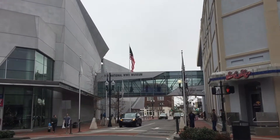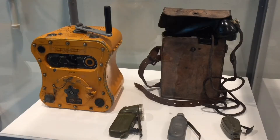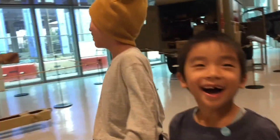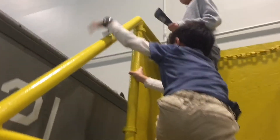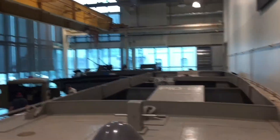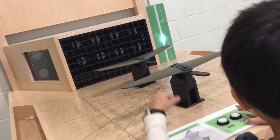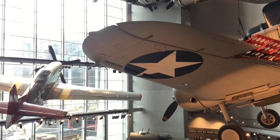Next, we're visiting the John E. Kushner Restoration Pavilion to learn how STEM helps solve some of World War II's toughest problems. In case you don't know, STEM stands for Science, Technology, Engineering, and Math. Lastly, we're checking out the U.S. Freedom Pavilion, the Boeing Center, to view World War II airplanes. We had an educational time here.